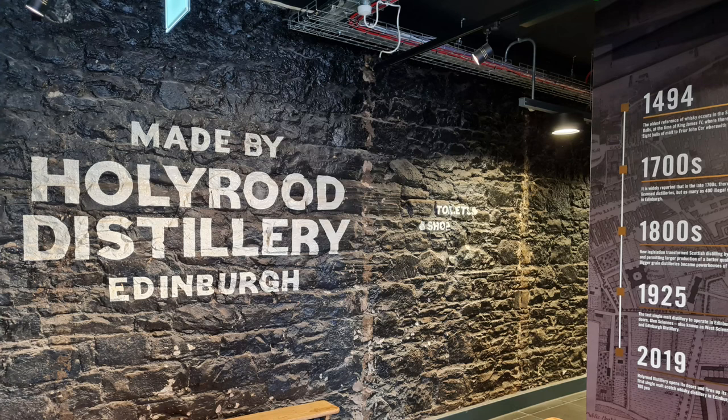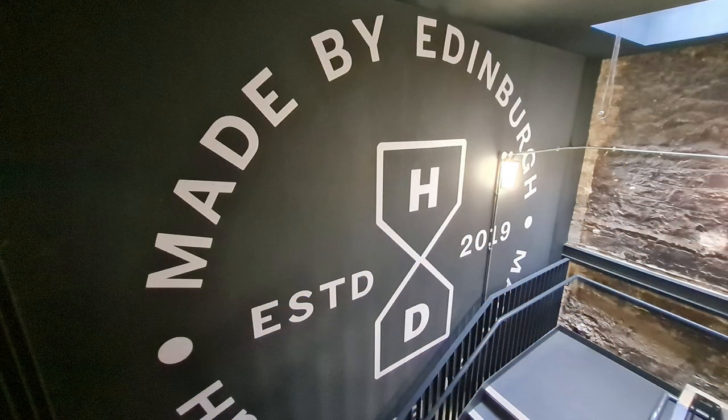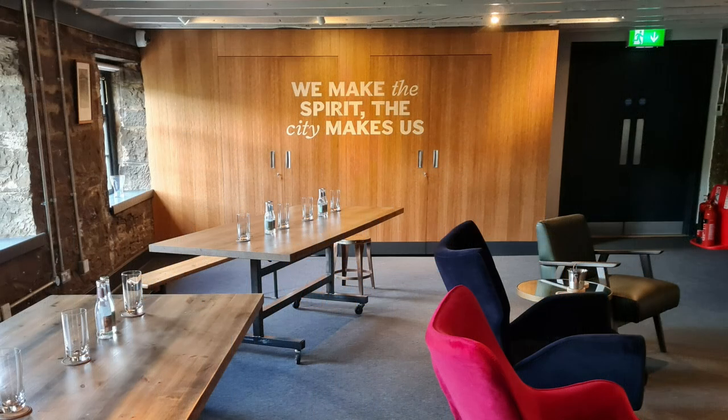There's a new kid on the block — Hollyrood Distillery in Edinburgh — and I was very, very pleasantly surprised at the welcome I was given and the products they're making. Made in Edinburgh, so this is one of those interesting new distilleries. We make the spirit, the city makes us. And they of course produce a lot of gin at the moment, but their heart actually beats for whiskey, so this was the reason I was there.